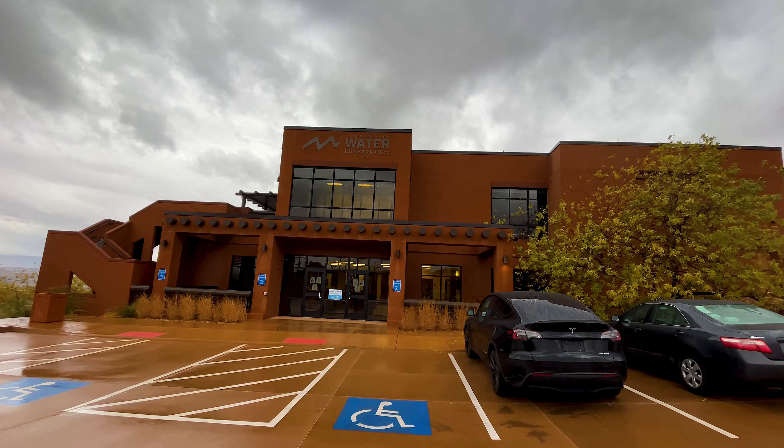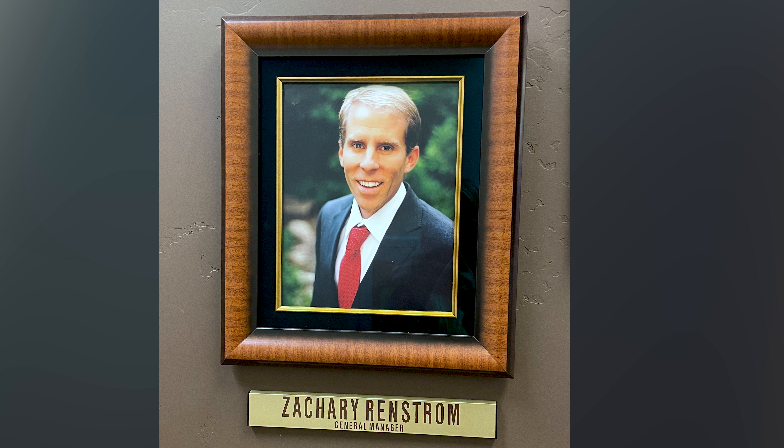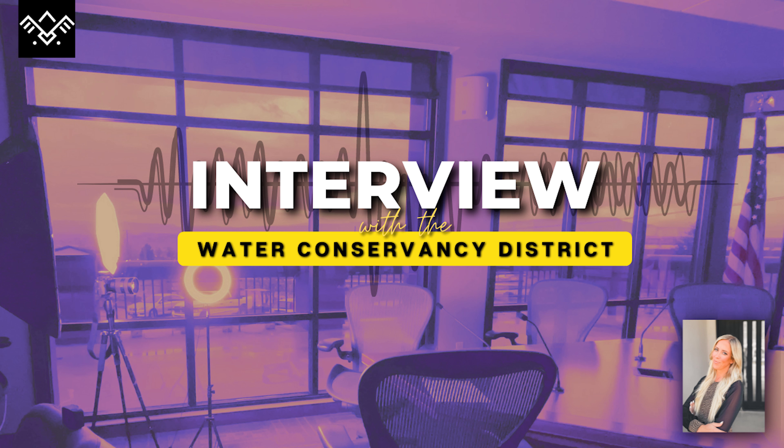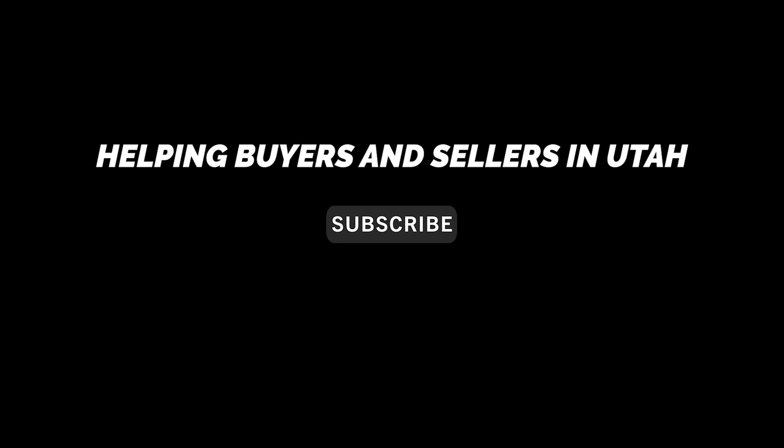They have tons of information and everyone was exceptionally helpful. The board consists of seven members, who are elected by the Washington County Commission, and their job is to conserve, develop, manage, and stabilize the water supply in Washington County. Today we meet with Zachary Renstrom, the GM. Where does our water come from? How much water do we have? Should we be concerned? And if so, what can we do to help?